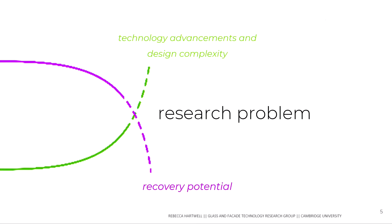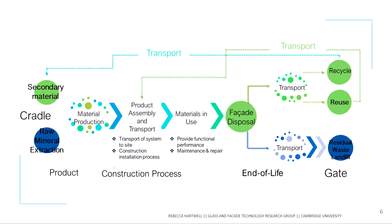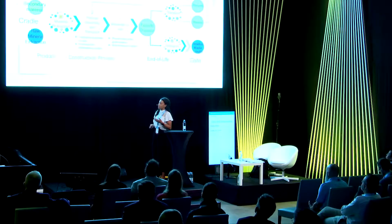My research problem sits in the tension between advancing glass facade technology and the trade-off of material recovery potential. This connects to the circular economy concept that is becoming much more prevalent in the built environment — moving away from a linear model of taking materials, producing them, putting them in a system, and disposing of them in landfill, towards some sort of recycling or reuse system that retains materials at as high a value as possible.